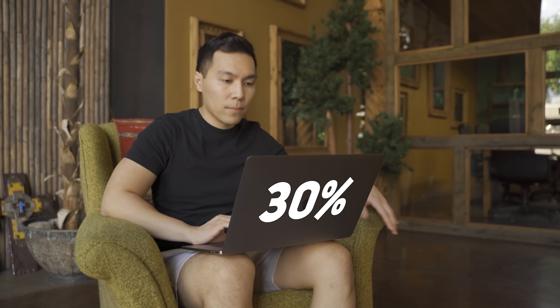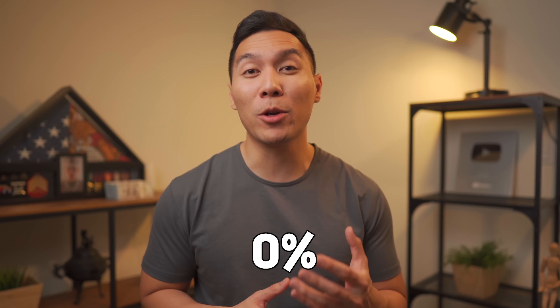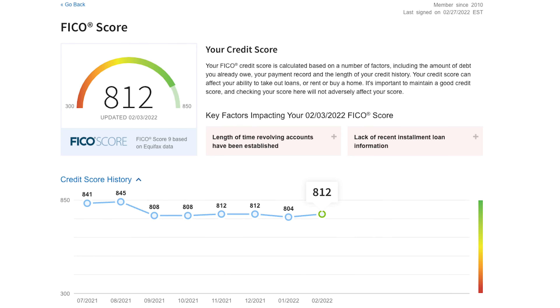Articles typically recommend a credit utilization of 30% or less, but based on my own data points and reviewing hundreds of credit reports, keeping this number less than 10% gives you a better chance of a higher credit score. Closer to 0% is even better. The common myth is that if no balance is reported to the credit bureaus, others will see you're not using available credit — which may hurt your chances of getting more credit. I find this far from the truth, as I achieved an 800+ credit score by keeping my utilization very close to zero, sometimes just one to three percent.